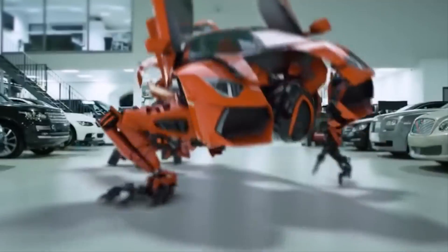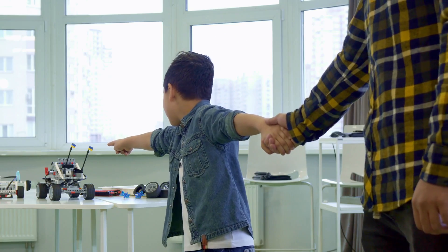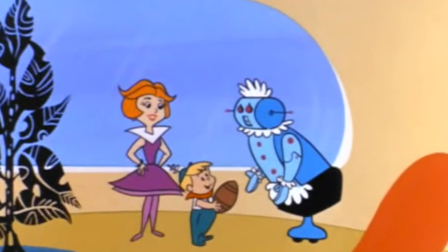Technology has really come a long way, and a great way to see it is through the creation of robots. We've all played with remote control cars at some point, and a lot of us today have drones. These pretty much represent the basic concept of robotics — machines that perform tasks as they follow our instructions.